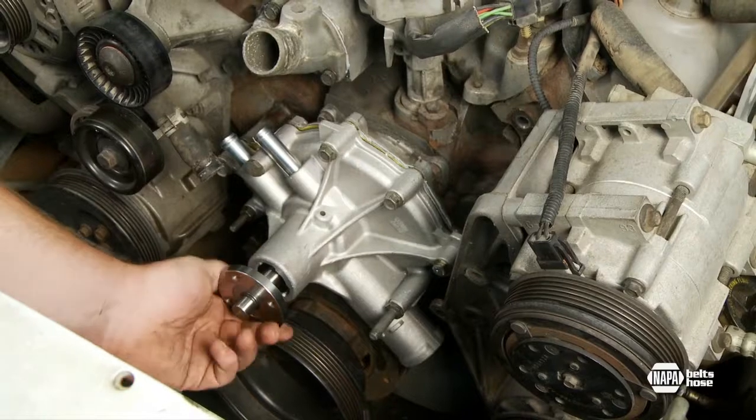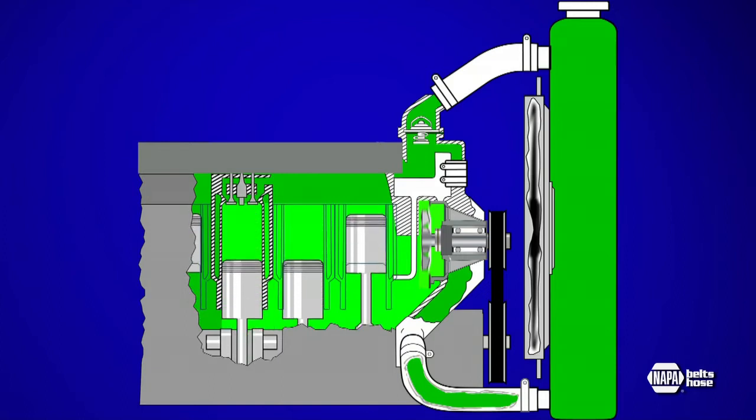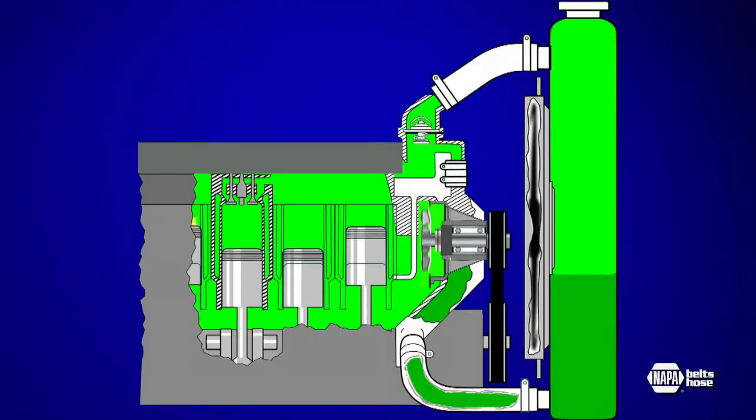A water pump is the heart of your engine's cooling system. On most vehicles, a belt rotates the pump, which forces coolant into passages inside the engine block, up through the cylinder head, and out to the radiator through the upper radiator hose. As air passes through the radiator fins and coolant flows through small tubes within the radiator, heat is dissipated. Coolant then returns to the water pump through the lower coolant hose.